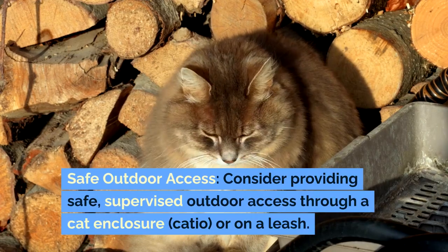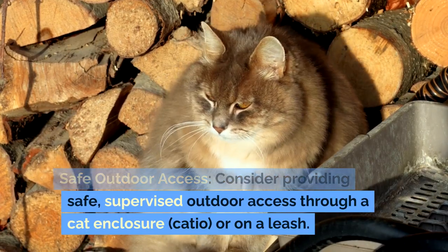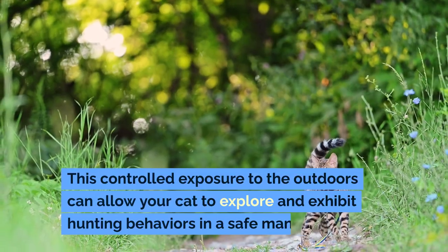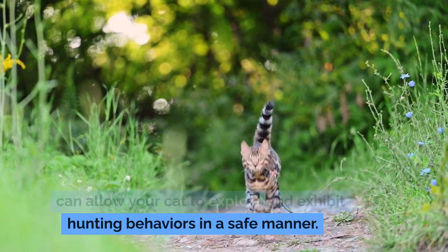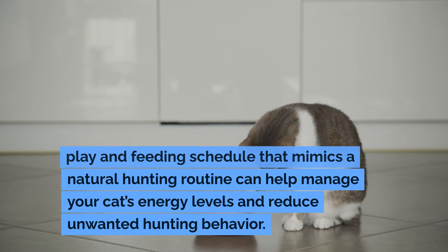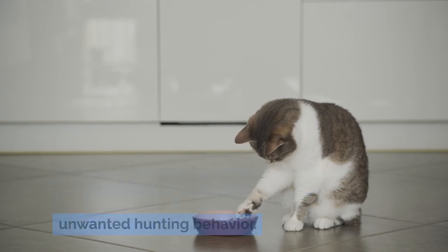Consider providing safe, supervised outdoor access through a cat enclosure, catio, or on a leash. This controlled exposure to the outdoors can allow your cat to explore and exhibit hunting behaviors in a safe manner. Additionally, establishing a regular play and feeding schedule that mimics a natural hunting routine can help manage your cat's energy levels and reduce unwanted hunting behavior.